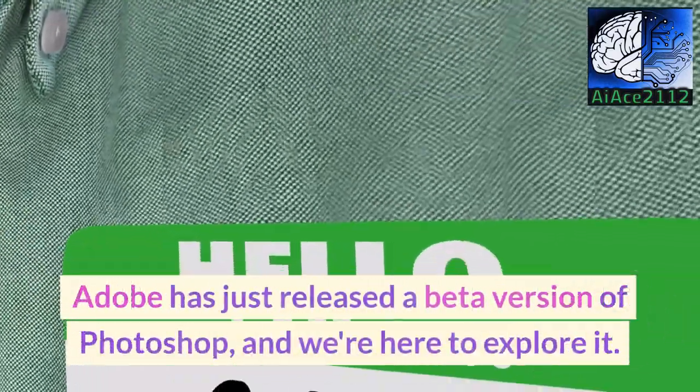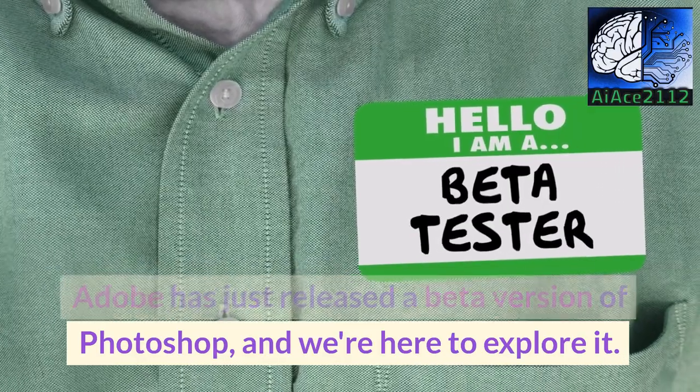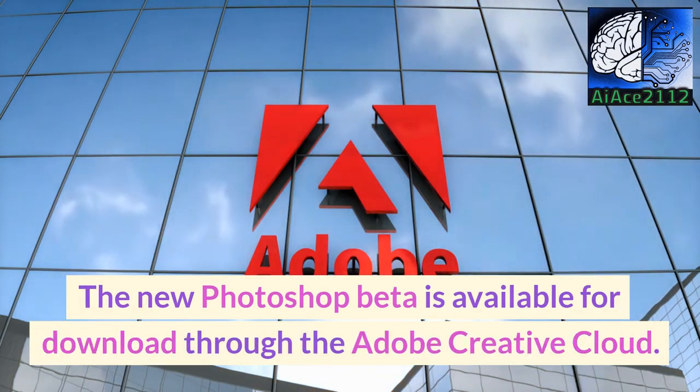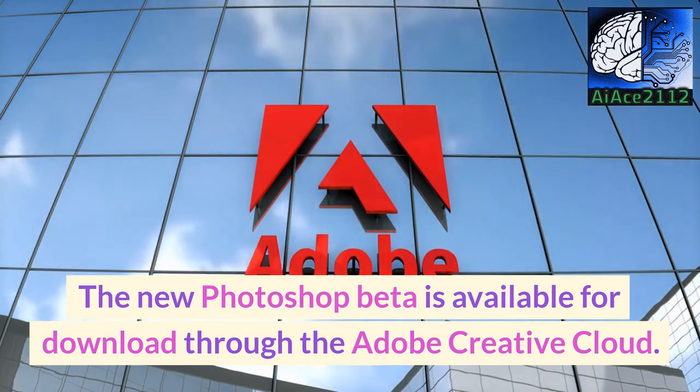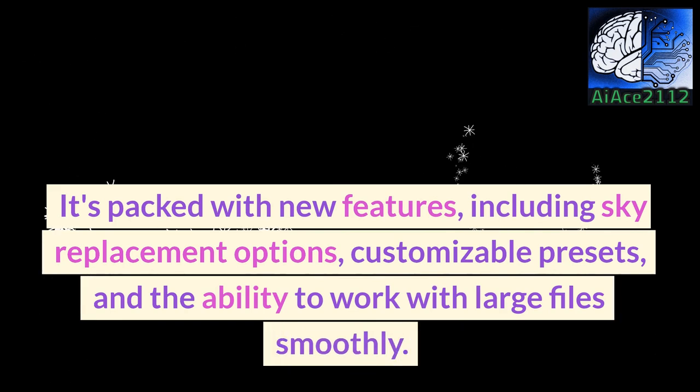Adobe has just released a beta version of Photoshop and we're here to explore it. The new Photoshop beta is available for download through the Adobe Creative Cloud. It's packed with new features, including sky replacement options, customizable presets, and the ability to work with large files smoothly.